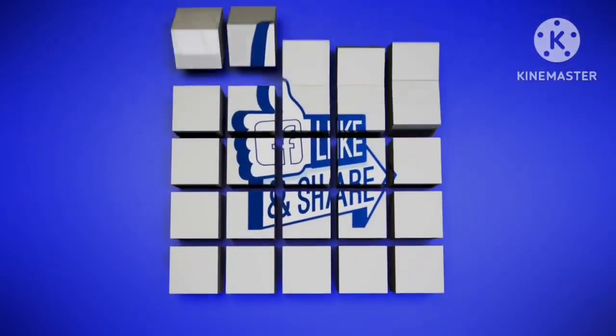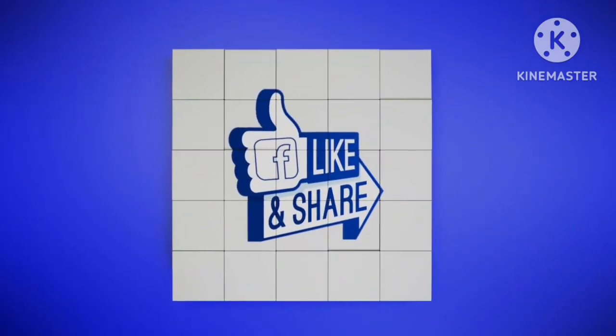Thanks for watching. Subscribe to the channel.